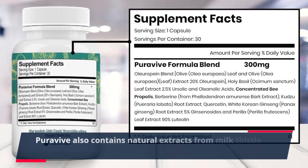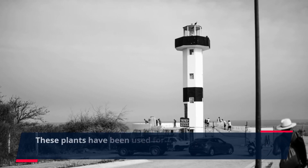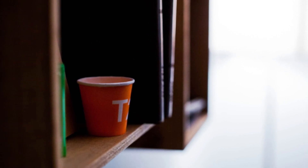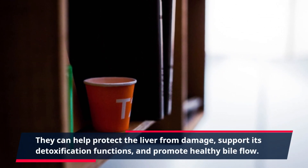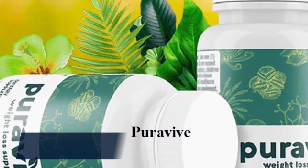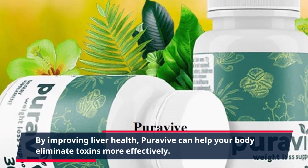PuraVive also contains natural extracts from milk thistle and dandelion root. These plants have been used for centuries as natural remedies for liver health. They can help protect the liver from damage, support its detoxification functions, and promote healthy bile flow. By improving liver health, PuraVive can help your body eliminate toxins more effectively.